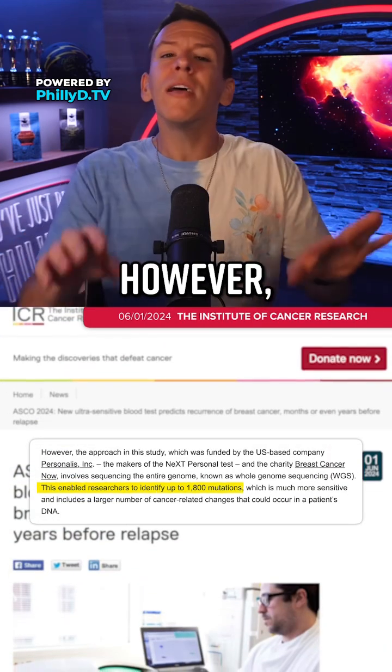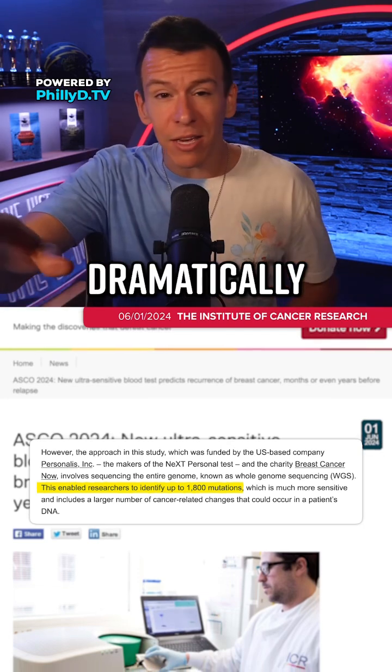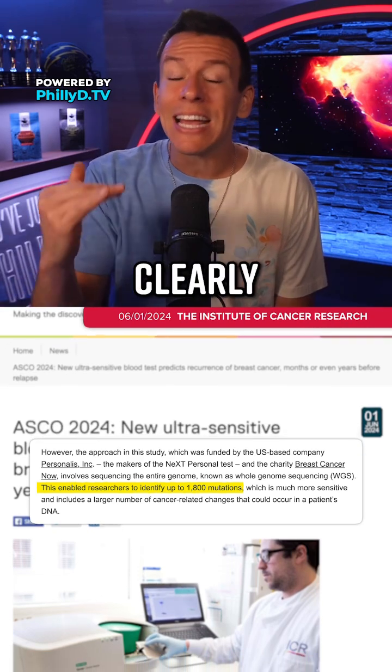This new test, however, uses whole genome sequencing, which looks at up to 1,800 mutations — so it's dramatically more sensitive. And when the results came in, it clearly paid off.